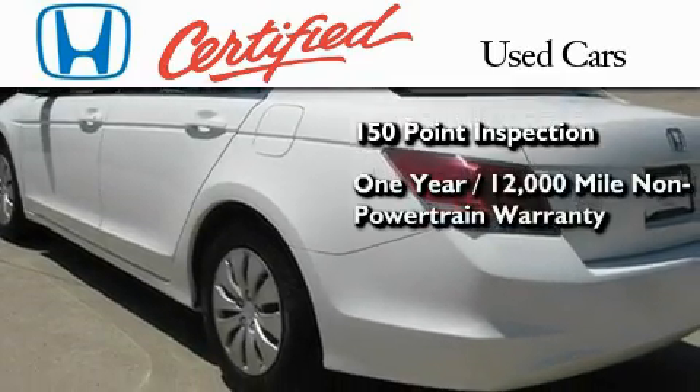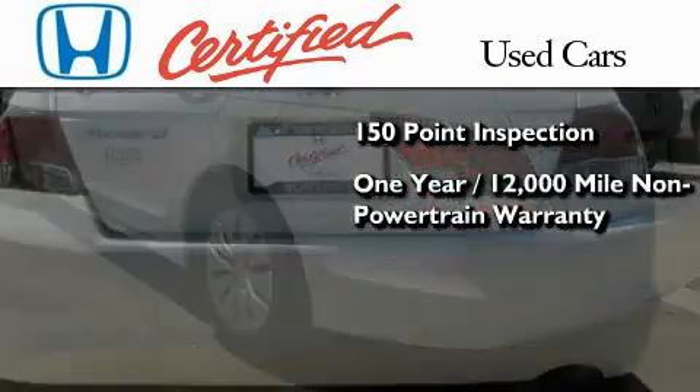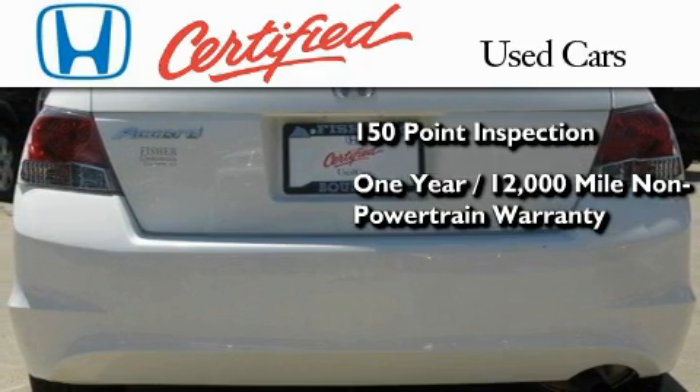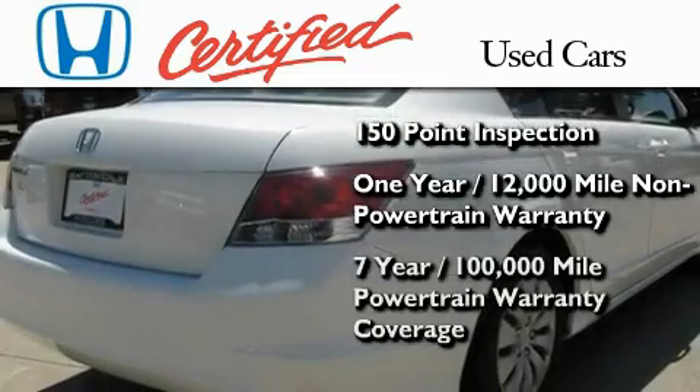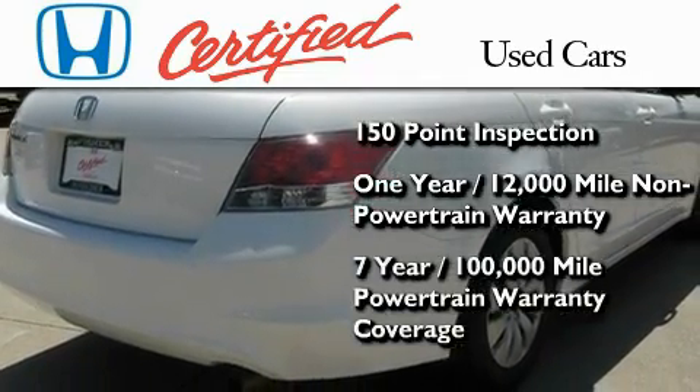It also comes with an additional one-year or 12,000 miles of non-powertrain equipment warranty coverage on top of what's left of the original new car warranty, and seven years or 100,000 miles of powertrain warranty coverage.